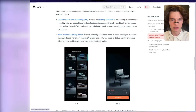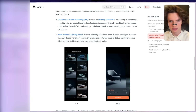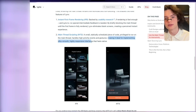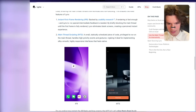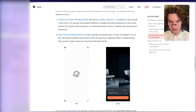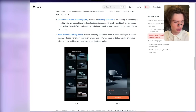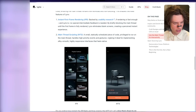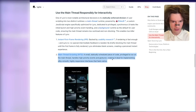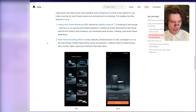We also get main thread scripting. A small, statically scheduled piece of code, privileged to run on the main thread, handles high-priority events and gestures — making it ideal for implementing silky-smooth, highly responsive interfaces that feel native. The problem with React Native is that unless you're using something like Swift, you do not have smooth gestures. It is the same as if you were launching a browser and using an app within the browser that uses gestures for mobile. It is barely impossible to make gestures actually feel good within React Native.